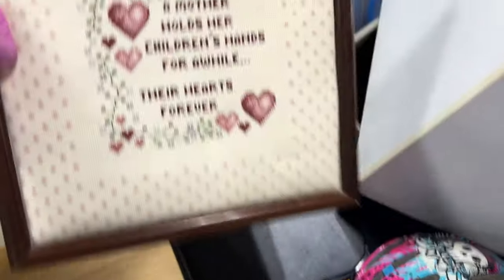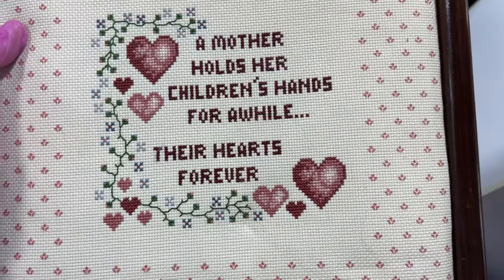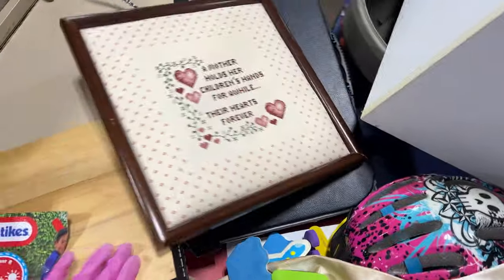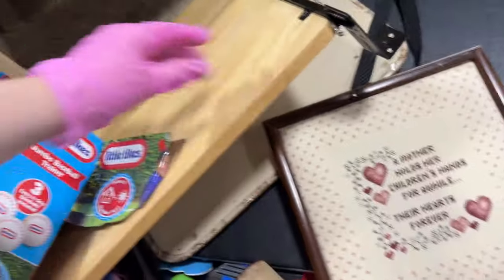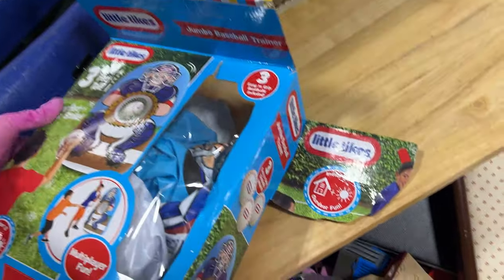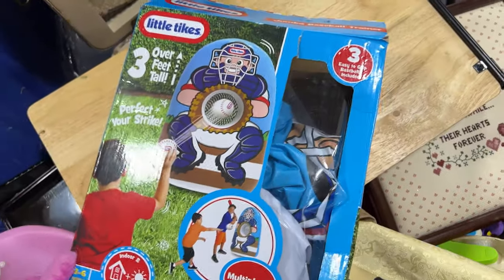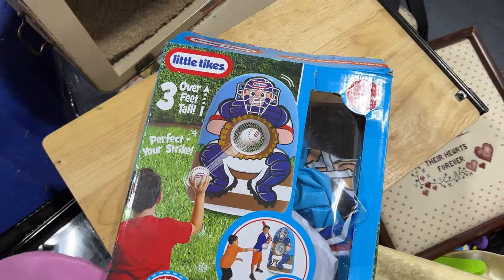It's good. We're going inside. Check this out. My mother holds her child's hand for a while. Their heart's forever. I thought this was cool. This is that heavy.